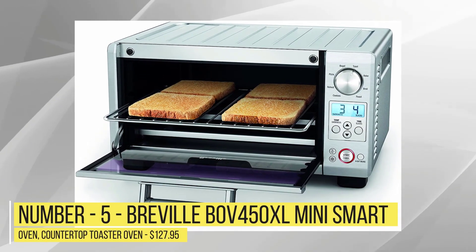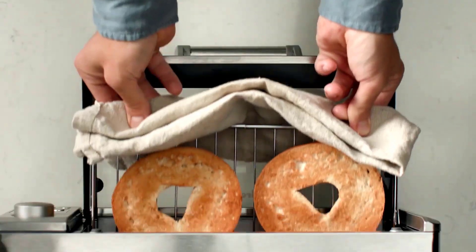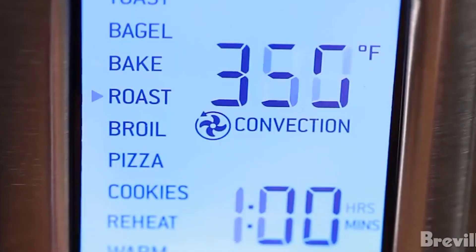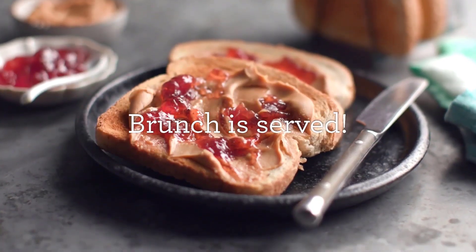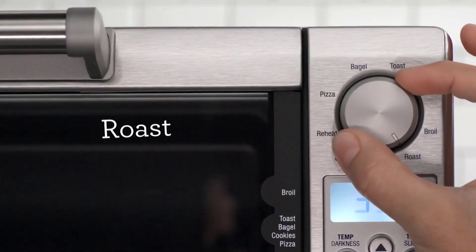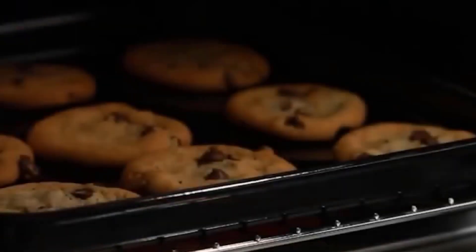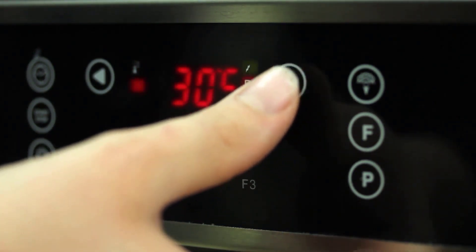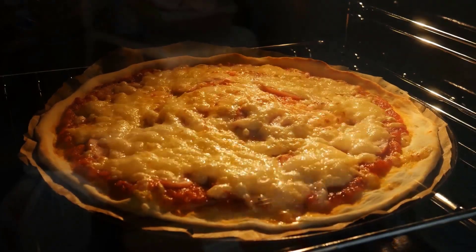Number 5: Breville BOV450XL Mini Smart Oven Countertop Toaster Oven, $127.95. The Breville Mini Smart Oven with Element IQ System is designed for the cook who wants a countertop oven that bakes flawless pizzas, tasty cookies, and toasts evenly. Don't let the small size deceive you — this space-saving oven has eight cooking capabilities. Smart algorithms channel electricity to where and when it's needed, using four independent quartz elements to provide the ideal cooking environment for flawless results every time. A super-fast 1800-watt preheat ensures your meals are ready faster, thanks to the four-quartz 1800-watt elements with Element IQ technology. The eight culinary settings guide you to perfection, making this incredibly versatile little smart oven even more desirable.